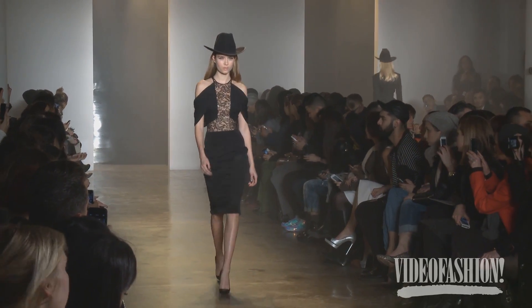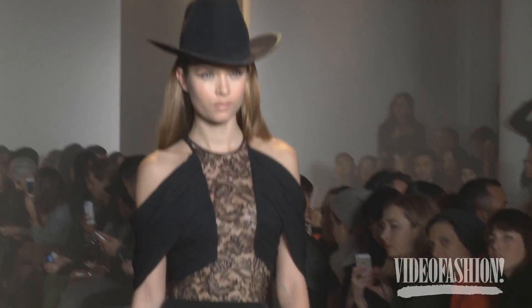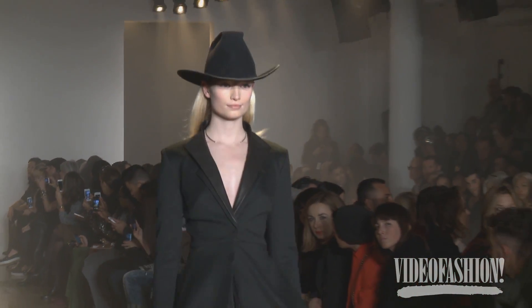You can just envision this girl going out in leather and lace. We decided to bring our city girl to Texas this season, so it's a little bit more romantic — but she's still got that city girl edge for sure.